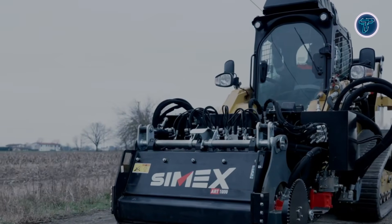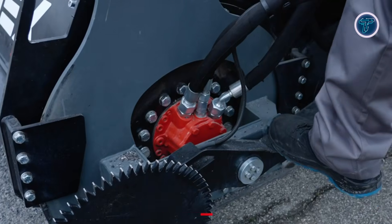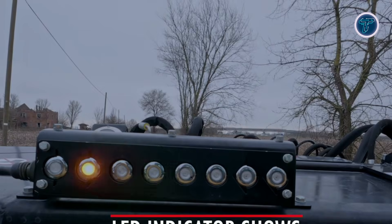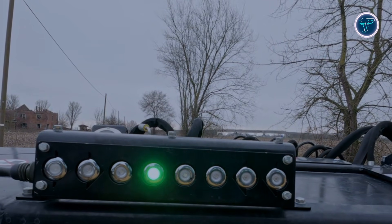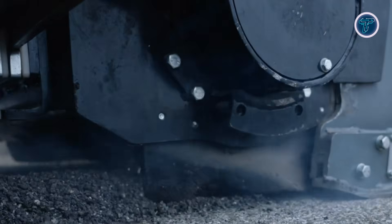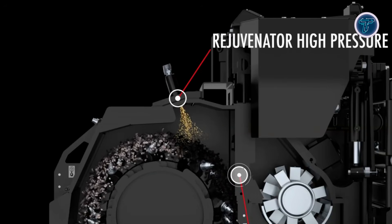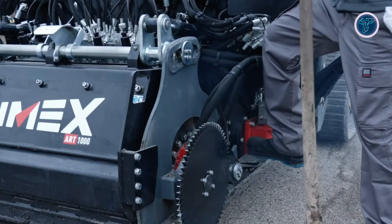The regenerated asphalt is immediately ready for compaction, allowing repairs to be completed quickly and efficiently. Enhanced electronic controls give operators real-time feedback, helping maintain consistent results across each section of road. Built for speed, sustainability, and urban efficiency, the ART-1000 Gen2 shows how innovative regeneration technology can restore road surfaces faster while cutting waste, costs, and delays on everyday infrastructure projects.